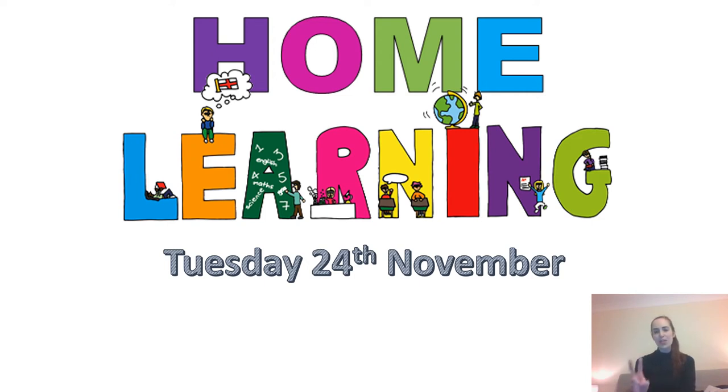Morning Year One and welcome to your second day at home learning online. Yesterday was so exciting and you all did so well, we were super proud of you. Today it will look fairly similar but we'll be doing different lessons and there are just a few alterations to the times because we've added some reading in today. We will start off today as we did yesterday at nine o'clock with our register, checking in with everybody and seeing who's here for the day.